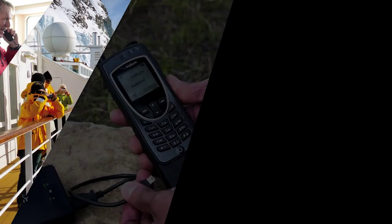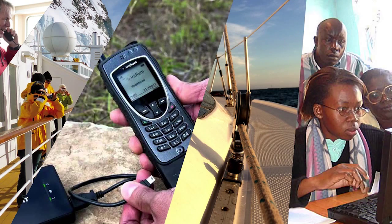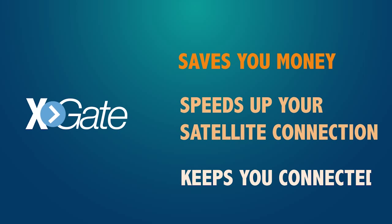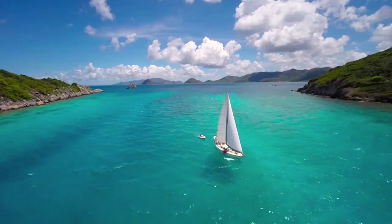Used by the world's leading satellite providers and by thousands of individuals and organizations around the world, Xgate saves you money, speeds up your satellite connection, and keeps you connected, no matter where on earth you happen to be.